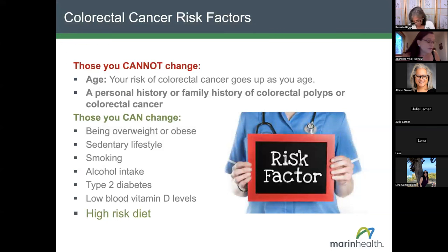A risk factor is anything that raises your chance of getting a disease such as cancer. We can divide these into those you cannot change — such as age, or personal or family history of colorectal polyps or cancer — and those you can change. More than half of all colorectal cancers are linked to changeable risk factors: being overweight or obese, having a sedentary lifestyle, smoking, excessive alcohol intake, type 2 diabetes, low blood levels of vitamin D, and a high-risk diet.